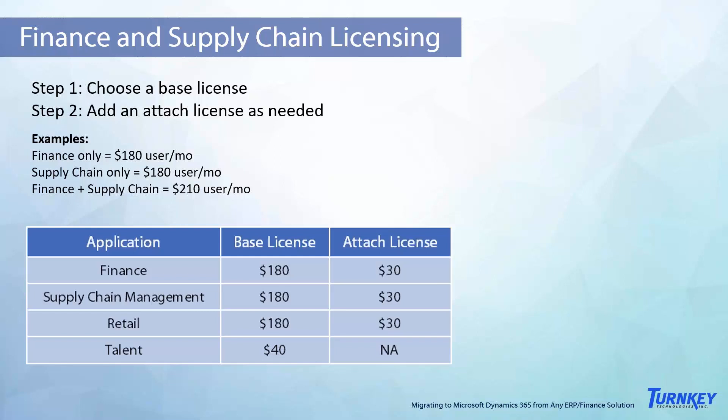Note that the CRM applications in Dynamics 365 work the same way. If you choose a base license, you can add on sales, marketing, customer service, and field service as an attach license for only a small incremental increase in overall licensing price. To learn more about the functionality offered by each of these licenses, we'd be happy to walk through that with you in a no-obligation, no-charge consultation, which we will discuss at the end of the webinar.